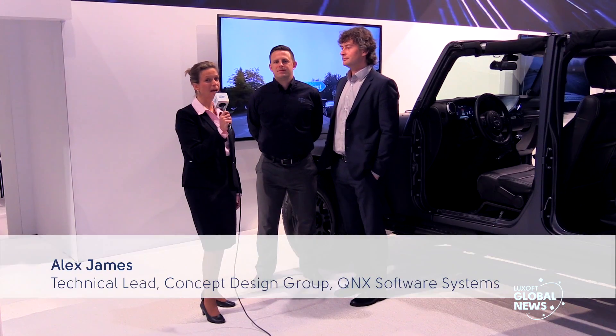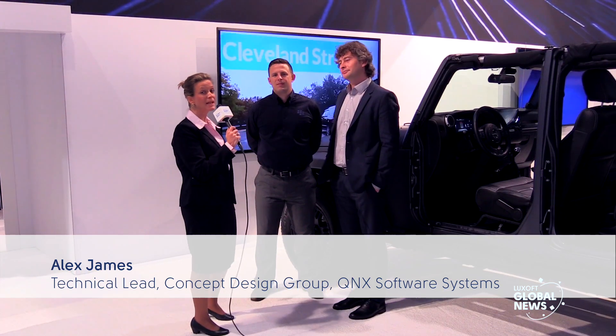Luxoft News live from CES, here at the QNX booth with Alex and Victor from QNX and Luxoft. We've spent the last few months developing this concept around augmented navigation and we're showing the world here at CES 2016. It is an exciting collaboration from Luxoft's point of view — let's go and have a look at what we have done together.